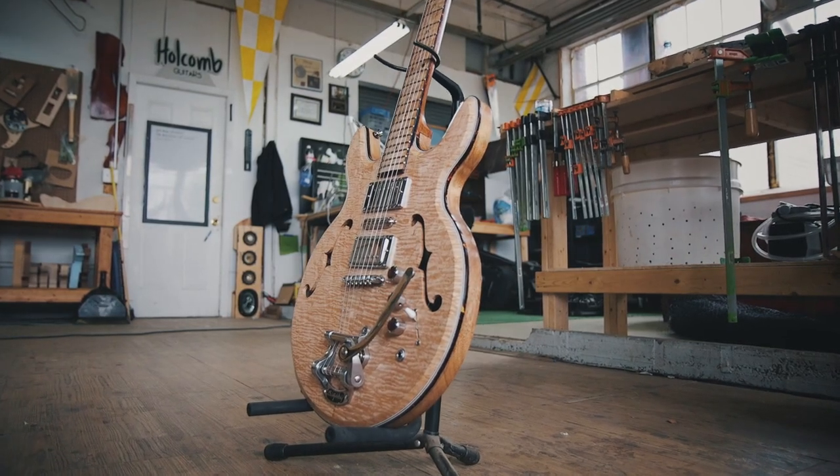I was hoping for a versatile guitar, a versatile instrument to play all the different kinds and styles of music that I like to play.